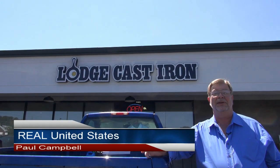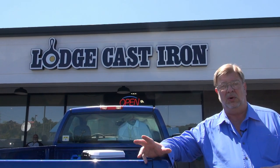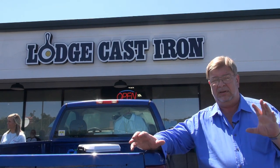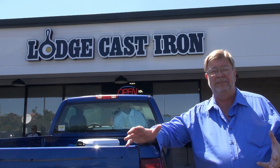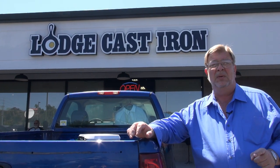Hey everybody, welcome to the real United States and welcome to the great state of Tennessee. Now across the United States a lot of manufacturers have what are called outlet stores, and these are stores that carry one particular product, one brand of product. Lodge is part of that. Lodge Cast Iron is a big foundry, founded here in the great state of Tennessee, that casts cookware largely. They have outlet stores spread around the country, and this one is just outside of Knoxville, Tennessee — maybe 20-25 miles to the east of Knoxville.